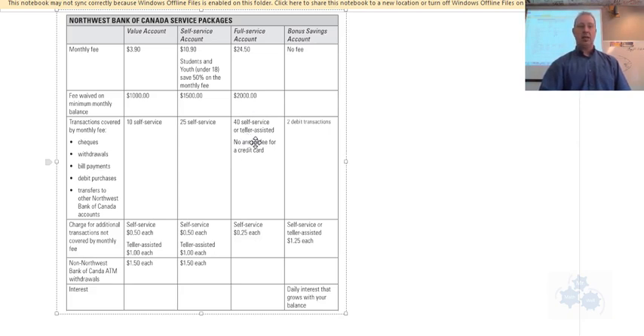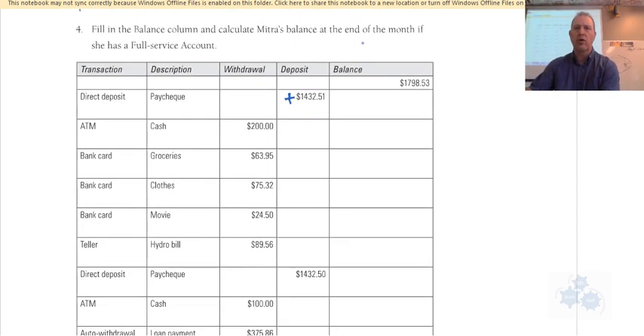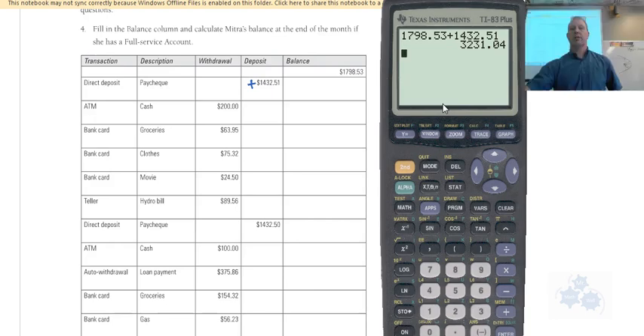The full service account allows 40 self-service or teller-assisted transactions and has no charge for non-Northwest bank ATMs. Mitra starts with $17.98 and receives a direct deposit paycheck of $1,432.51. Adding those together gives a first balance of $1,450.49.